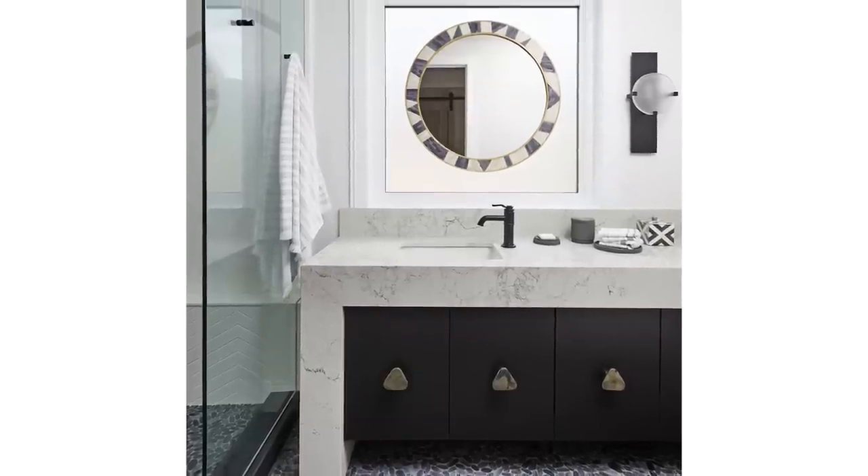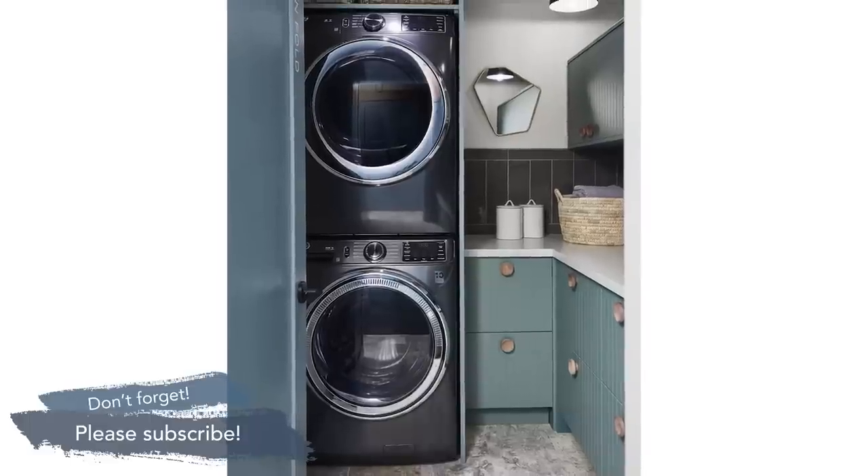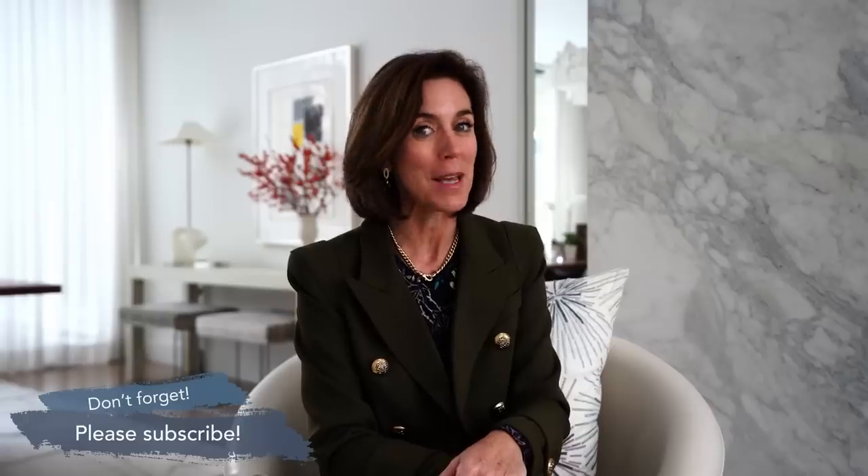Those are my favorite things — let me know what you think. Add a comment below, hit the bell to turn on notifications so you won't miss our next video. Thanks for joining me.